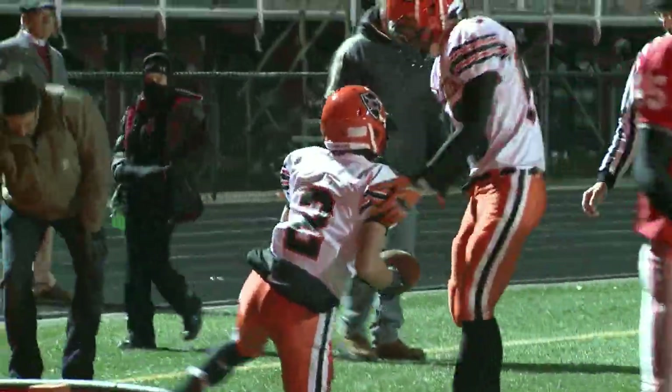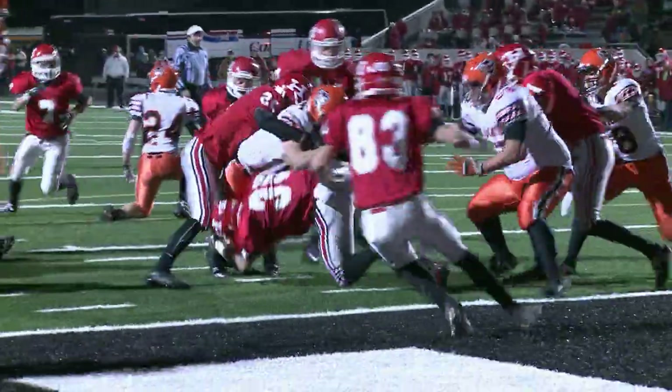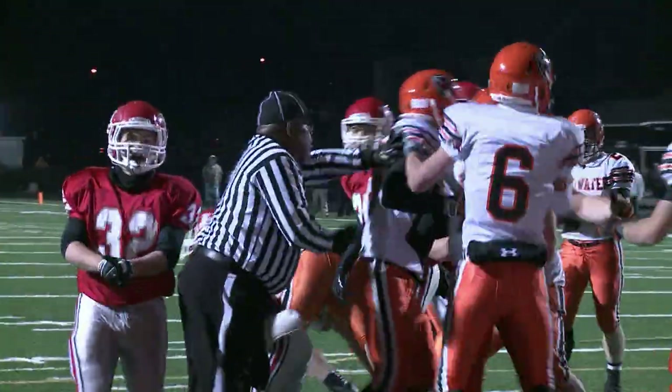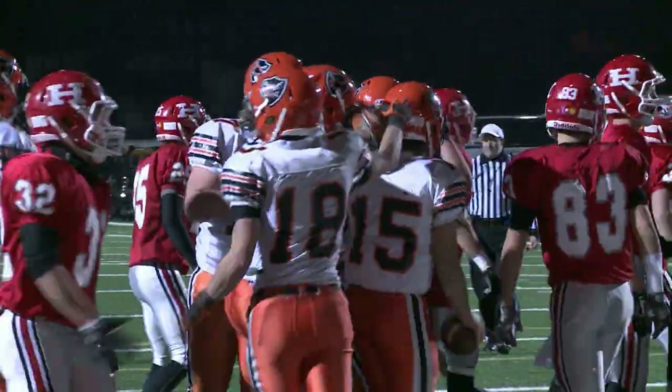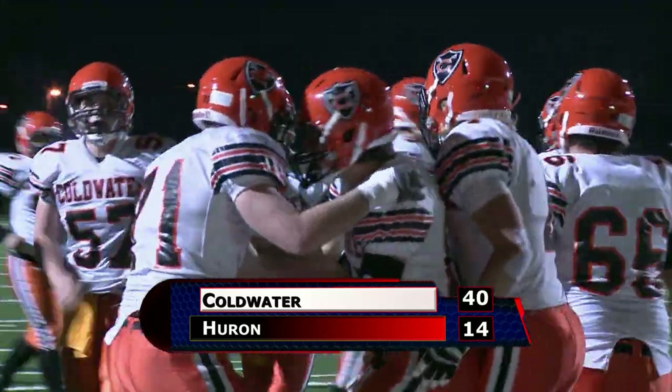Then Brody Hoyne, with that ankle taped up, comes into the game, runs, dives, and he's in the end zone. What a play! Coldwater goes up 14-7, and they win it from there — 40-14 the final over Here on.